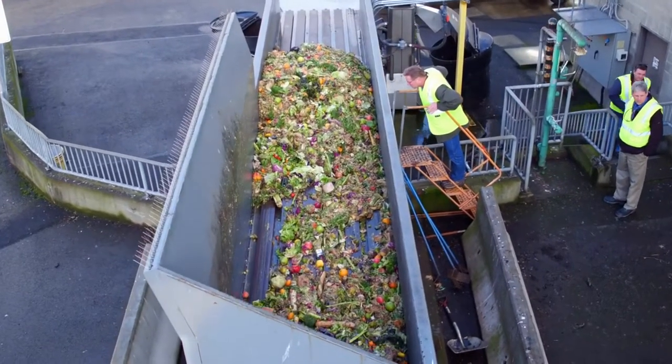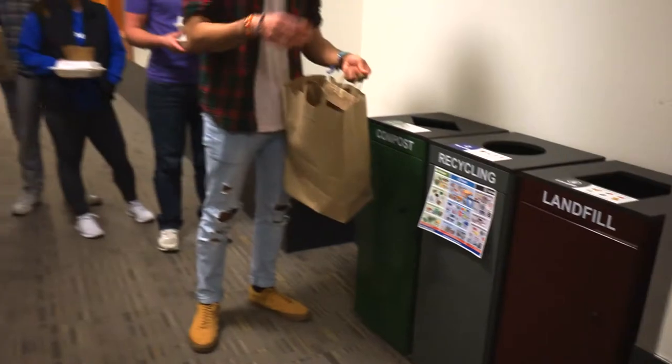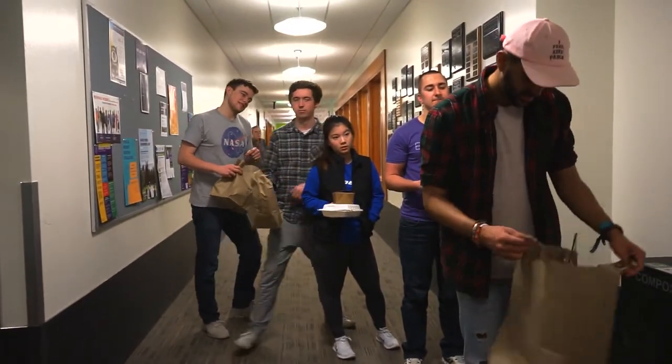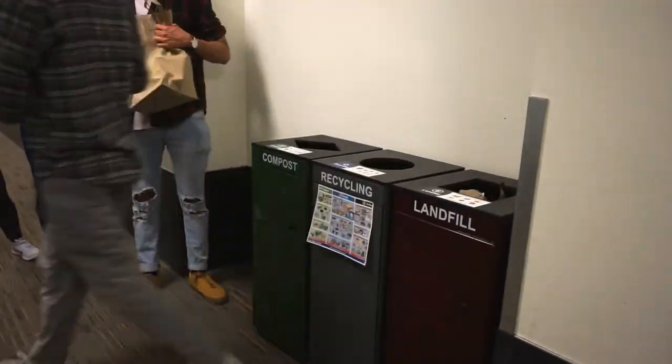Forward-thinking cities like Seattle are making an effort to reduce garbage production by providing more recycling and compost services. But there's a lot to remember — many people don't know how to sort their garbage, or they just don't have the time. This can be a major problem for businesses who are fined by the city if too many recyclable and compostable materials are found in their landfill bins.